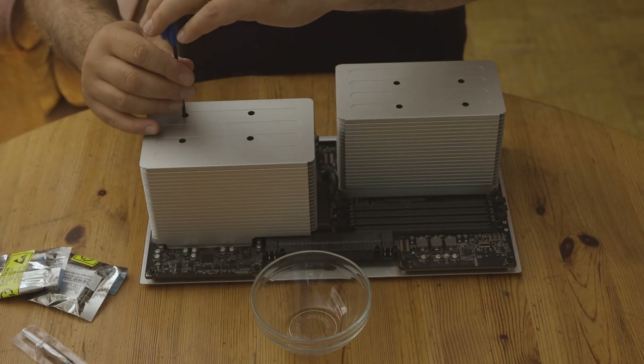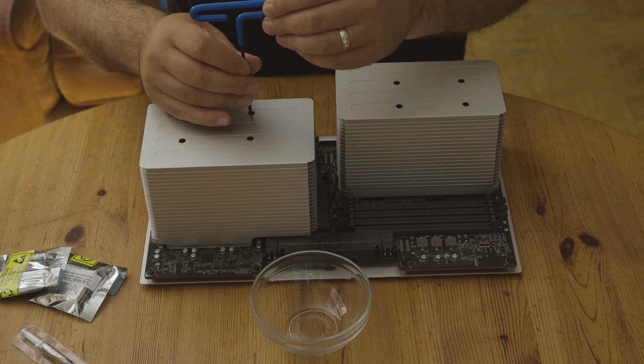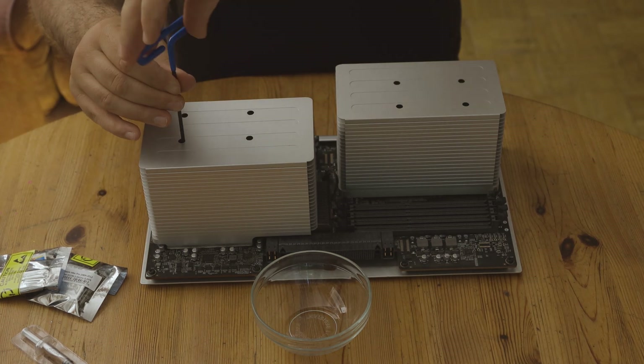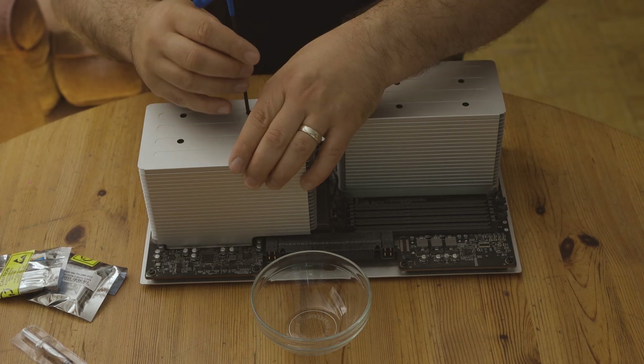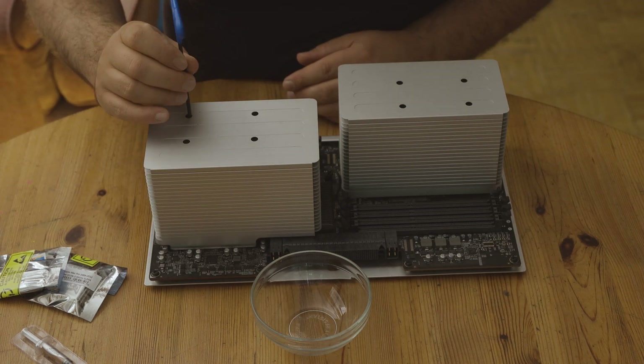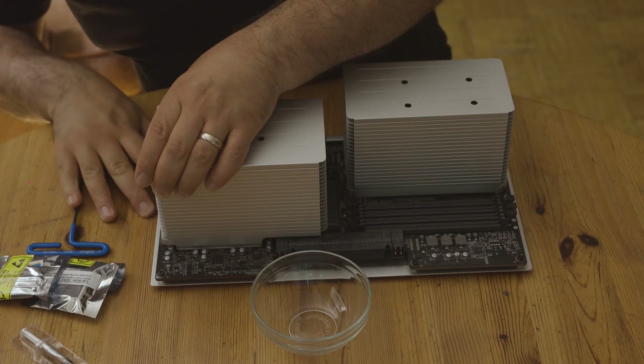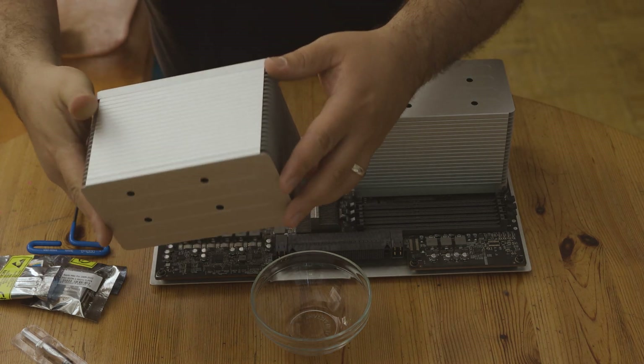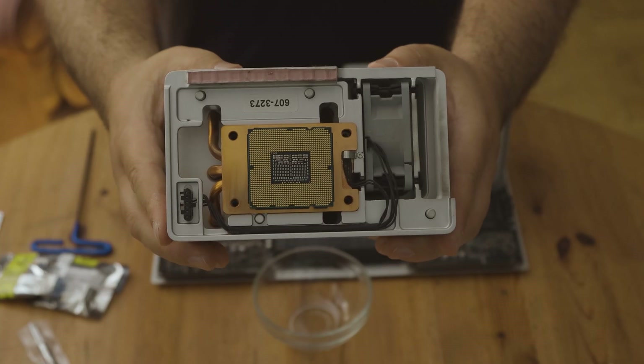The trickiest part about this whole process was absolutely changing out the CPUs. The 4,1 has a weird thing where the heat sinks are actually what keep the pressure on the CPUs to the motherboard. It's a weird balancing act of tension — if you don't have it screwed in properly it just won't boot, and if you have it screwed in way too tightly you could break the motherboard and have to start from scratch.